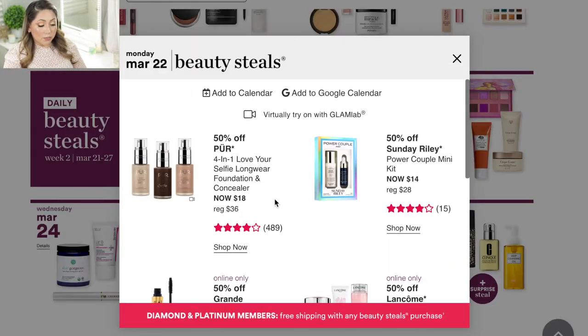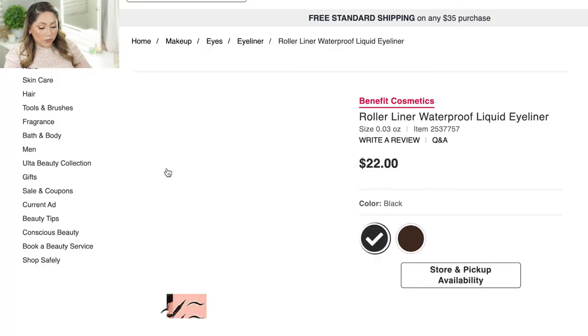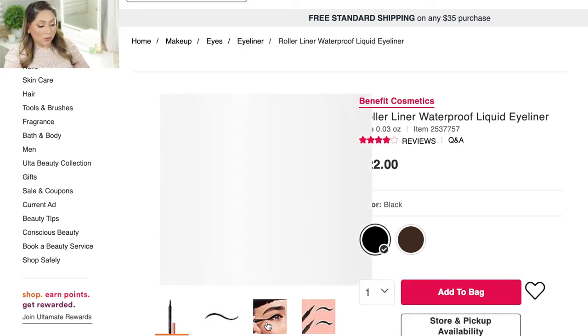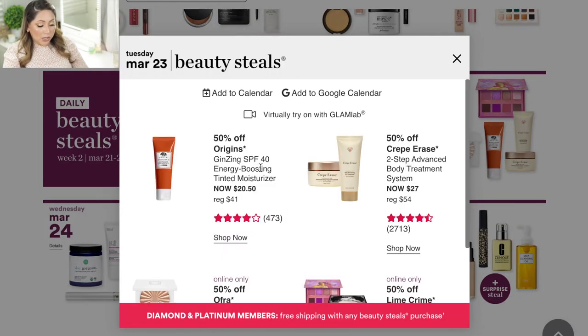On Monday March 22, they're having the Pure 4-in-1 Love Yourself Longwear Foundation and Concealer. One of my favorite YouTubers is always raving about this foundation, so I might pick it up and give it a try — it's going to be $18. Also on this day is the Benefit Cosmetics Roller Liner Waterproof Liquid Eyeliner. I've been on an eyeliner hunt for a few months, and even though I know Stila works well for me, I'm curious about this one since it says it's waterproof.